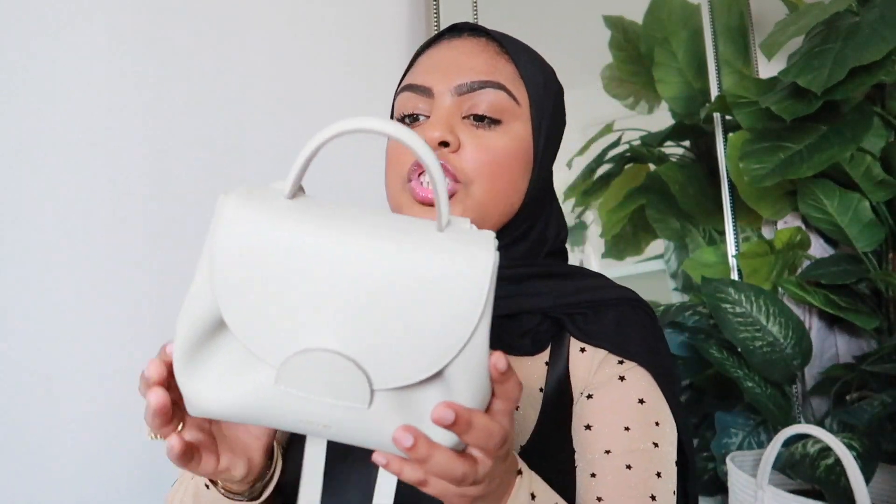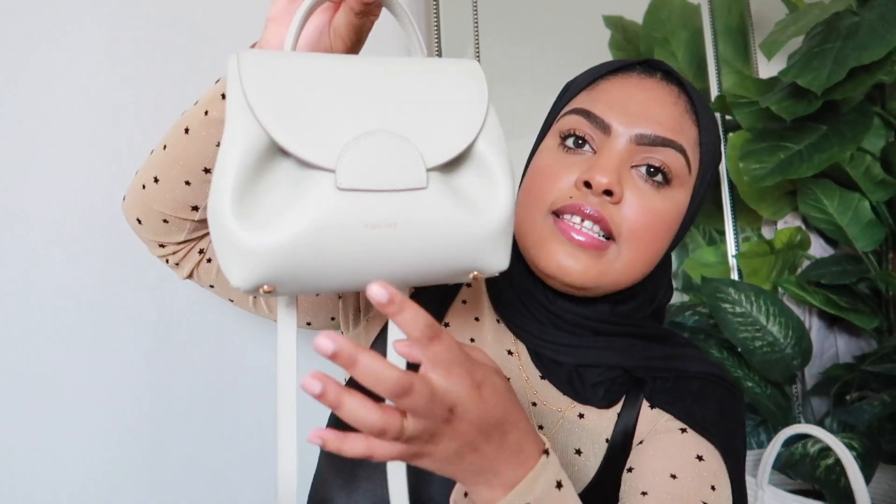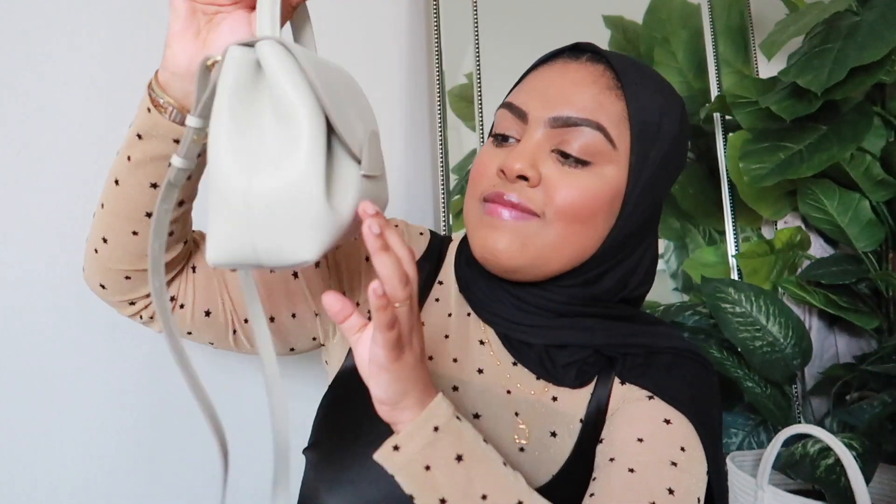I picked this particular leather texture on purpose — if it does get dirty, I can just wipe it off, which I really like because I know I'm going to get this dirty. The bag says Pauline at the bottom, but the branding is very minimal so you can barely see it, which I really love.